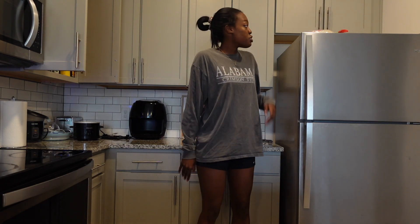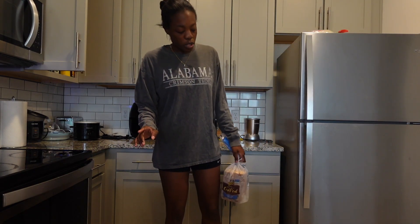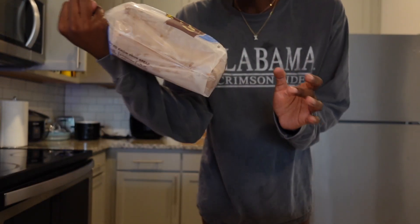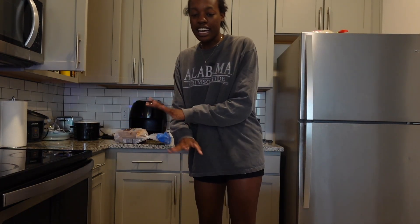We're going to make some breakfast sandwiches — well, just one for myself. First ingredient is bread. Leave a comment down below: do you put your bread in the freezer or leave it out? I put it in the freezer so it lasts longer. The bread I'm using is Nature's Own.